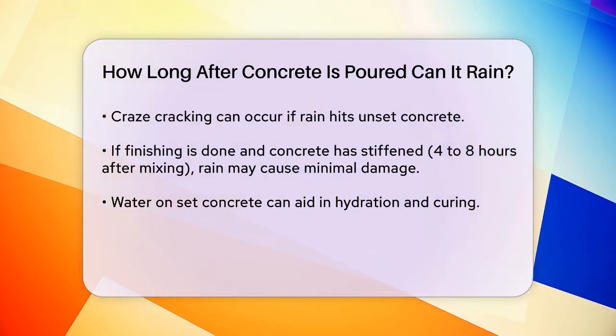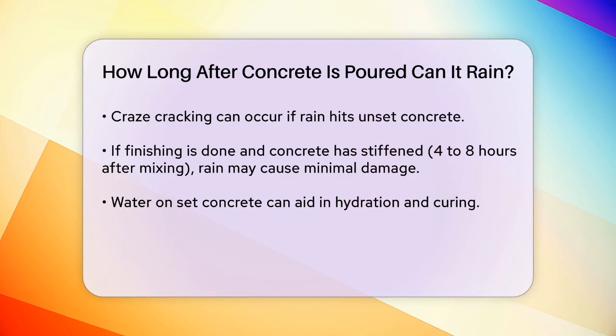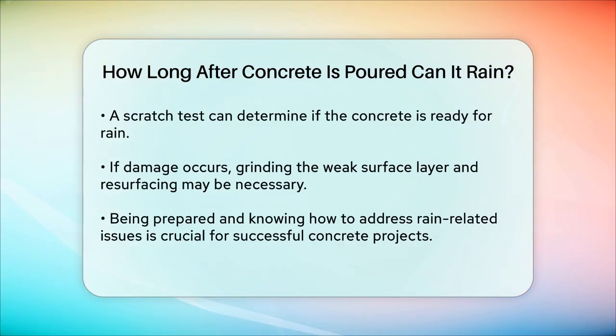This will help you assess the integrity of the surface and determine if the rain had any impact. If you find yourself in a situation where rain has damaged your freshly poured concrete, the best remedy might be to remove the weak surface layer by grinding and then resurface the concrete with an overlay, after ensuring the underlying concrete is structurally sound.